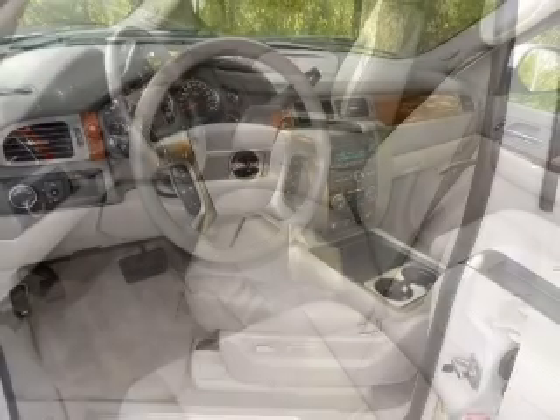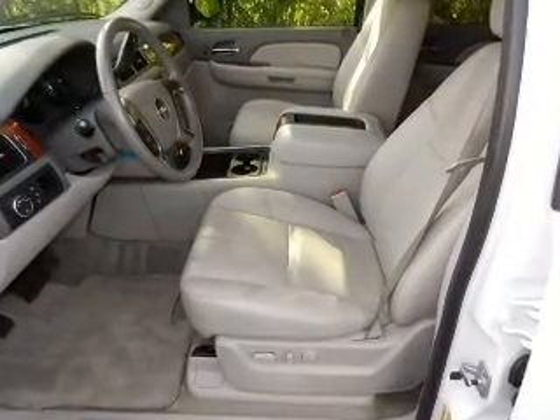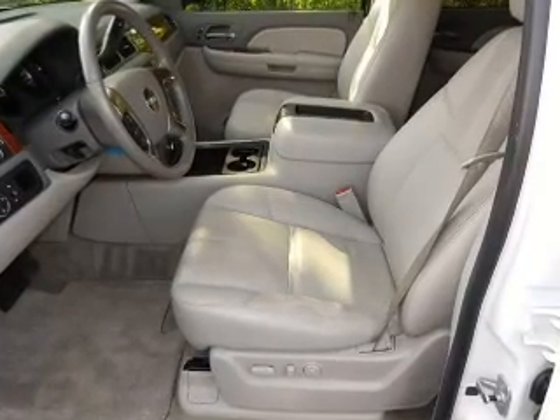Daytime running lights. Low tire pressure warning. Independent suspension. Call today to schedule a test drive.